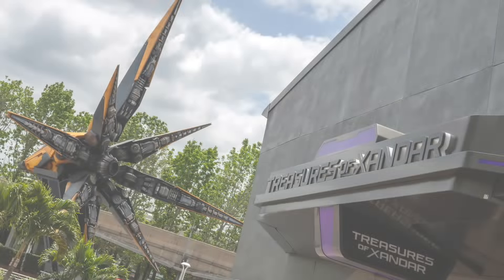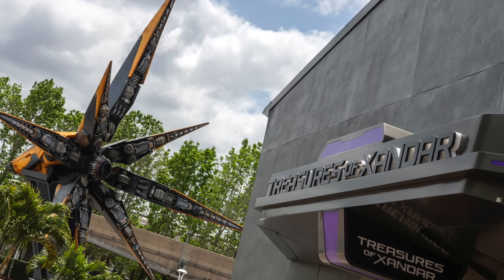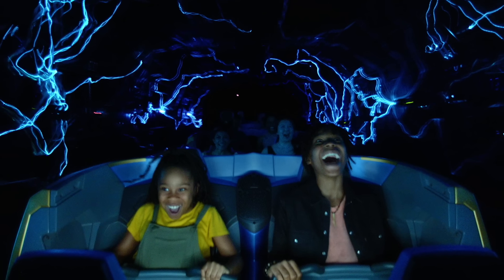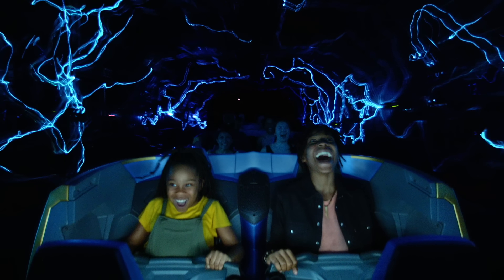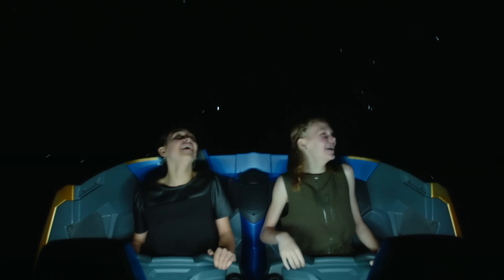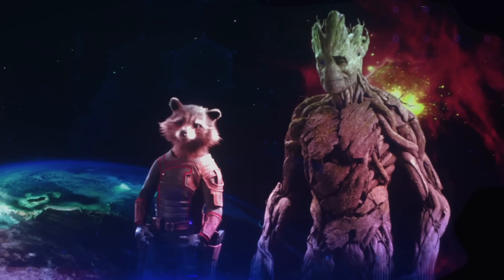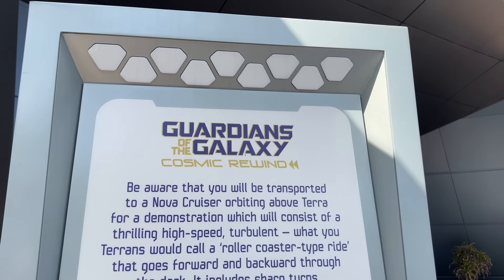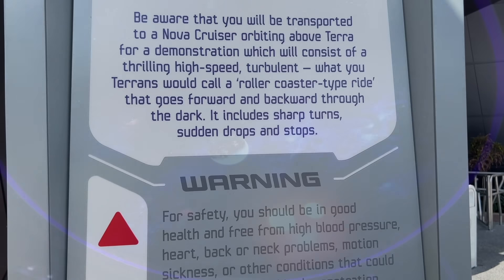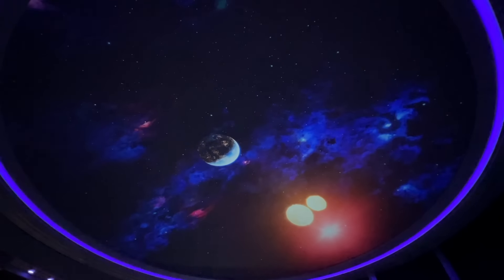This is Epcot's first roller coaster and Disney's longest indoor coaster — it's actually the longest indoor coaster in the world. It's also the first Disney coaster to feature a reverse launch and the first Omni-style Disney coaster, meaning you'll be spinning around to catch all the action. This is also Disney World's first Marvel attraction. With a 42-inch height requirement, Cosmic Rewind isn't for the entire family, but if your kiddos are tall enough to ride Space Mountain and Expedition Everest, they're good. Epcot's new coaster is a little more intense than Space Mountain, but not quite as thrilling as Rockin' Roller Coaster.